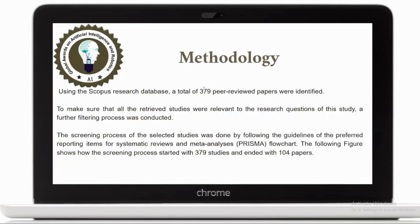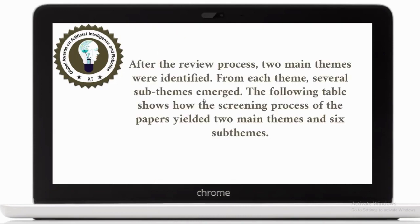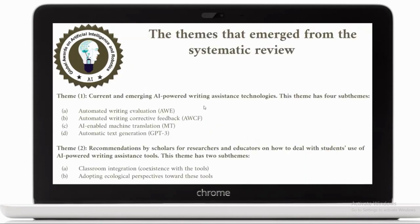Using the Scopus research database, from a total of 379 peer-reviewed papers, we analyzed and filtered them using a PRISMA flowchart to choose the ones that serve the purpose of the research. We started with identification using keywords in the search engines, then we started excluding and removing studies that we believed don't belong to the study. We ended with 104 papers. After the review process, two main themes were identified for this review.